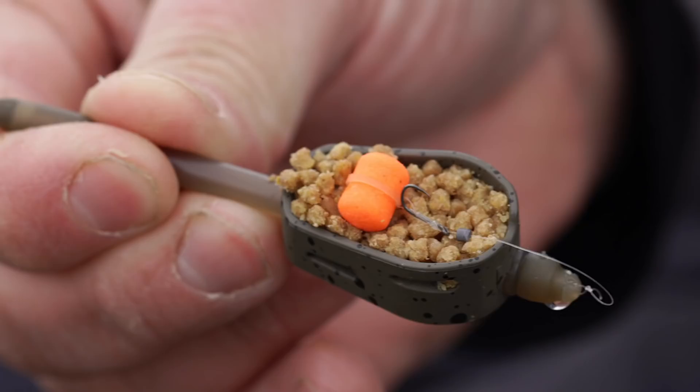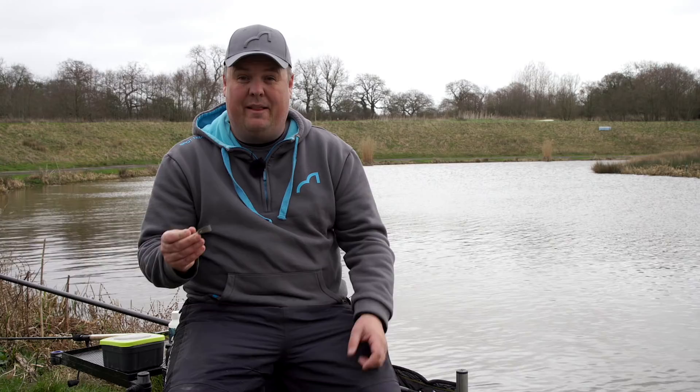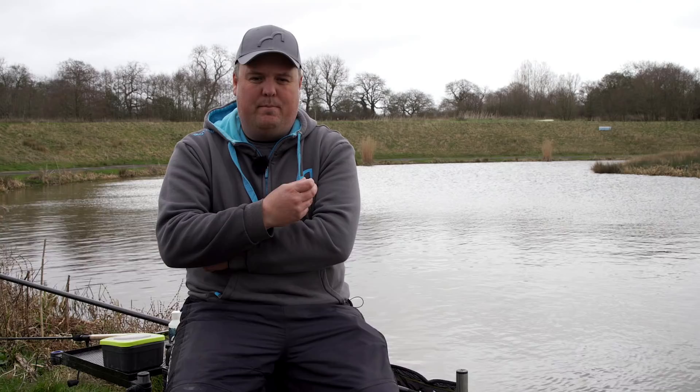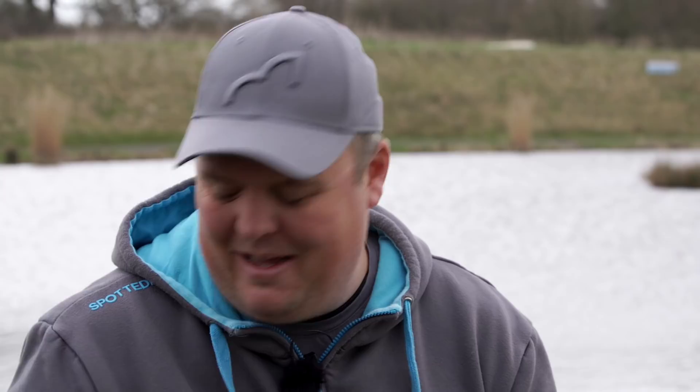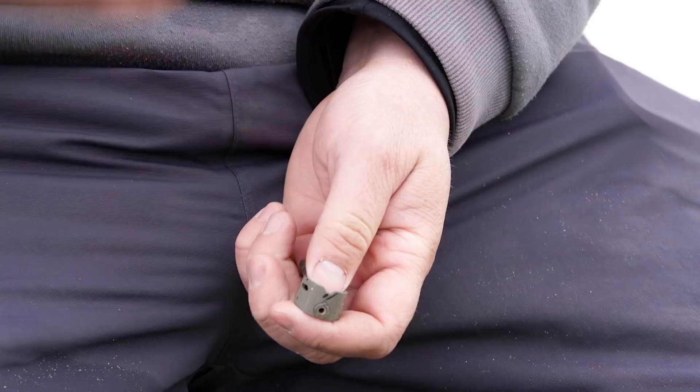When it comes to choosing your feeder there are four aspects to consider. Firstly, the type of feeder. For me these days there are only two types: a flat method or hybrid-style feeder — which has completely replaced all my method feeders of the past — and a small pellet-type feeder for putting in even smaller amounts of bait. But for 90% of my fishing, the flat feeders are going to do the job.